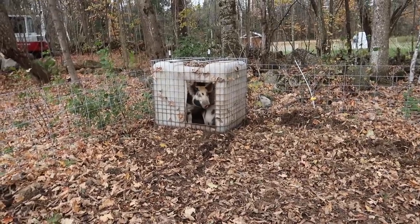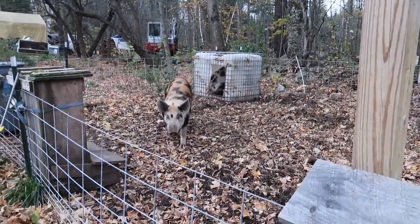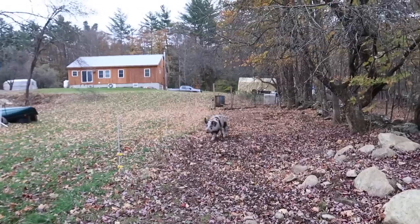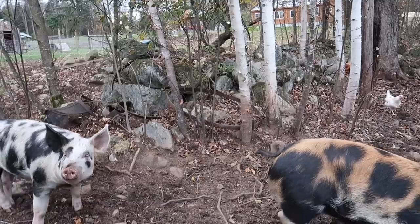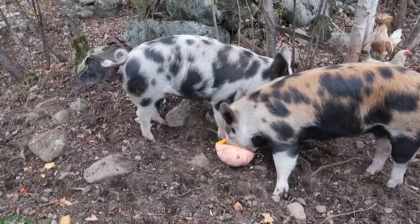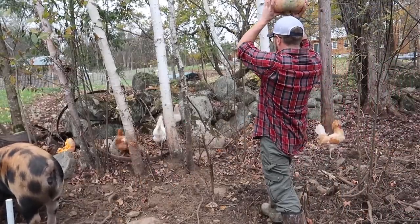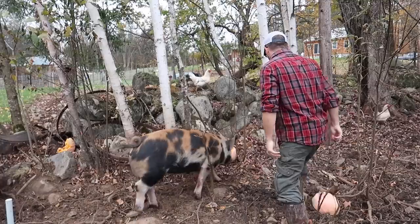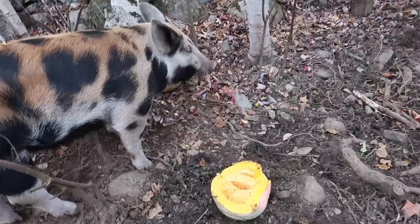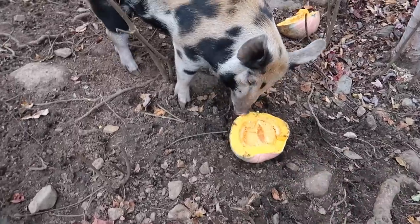Hey pigs, come on wake up — I got something for you, want a treat? Come on, I got a treat. I think you'll like it. Come on, let's go. You ready? You girls want a pumpkin? These are the pumpkins that grew in the compost pile.